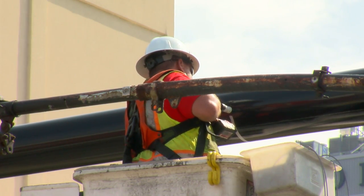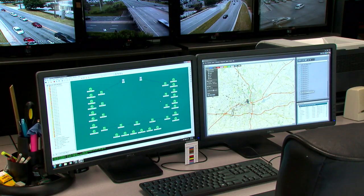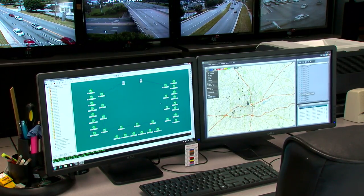Workers are also laying fiber optic cable to better network signals citywide, with the primary hub located on the second floor of the Winston-Salem Transit Authority.